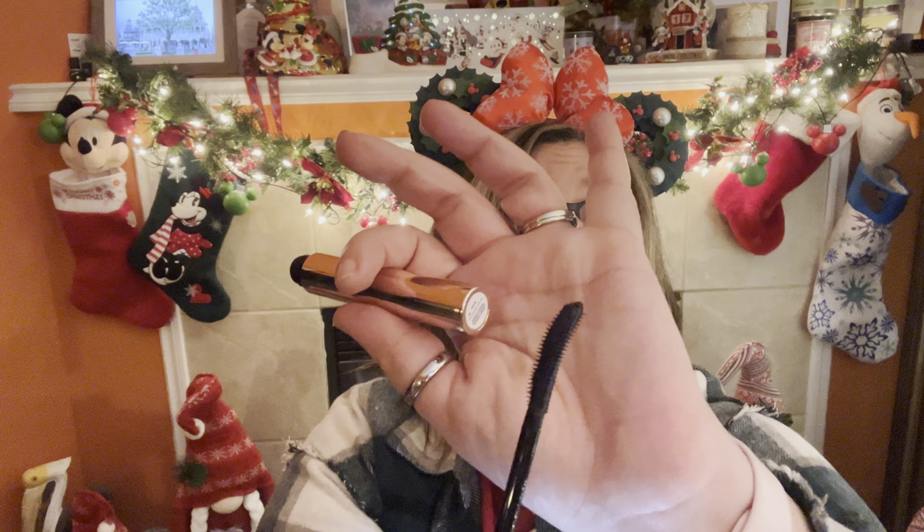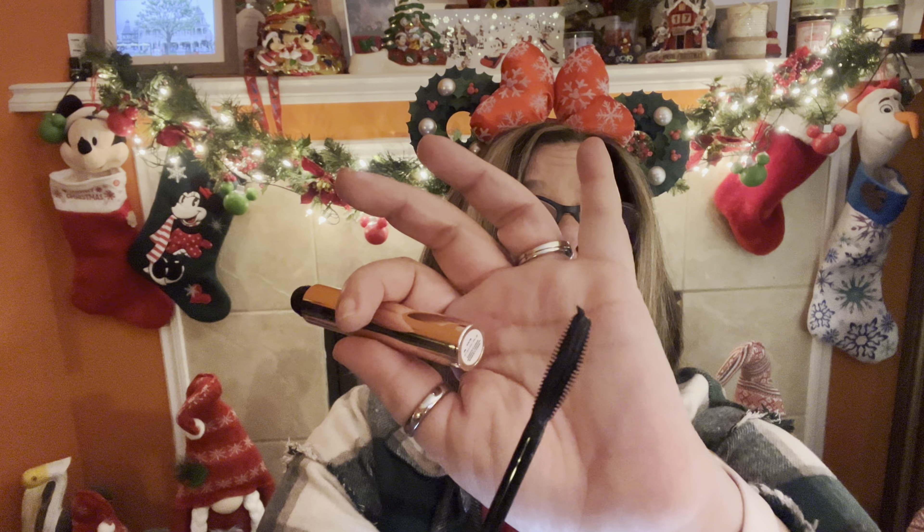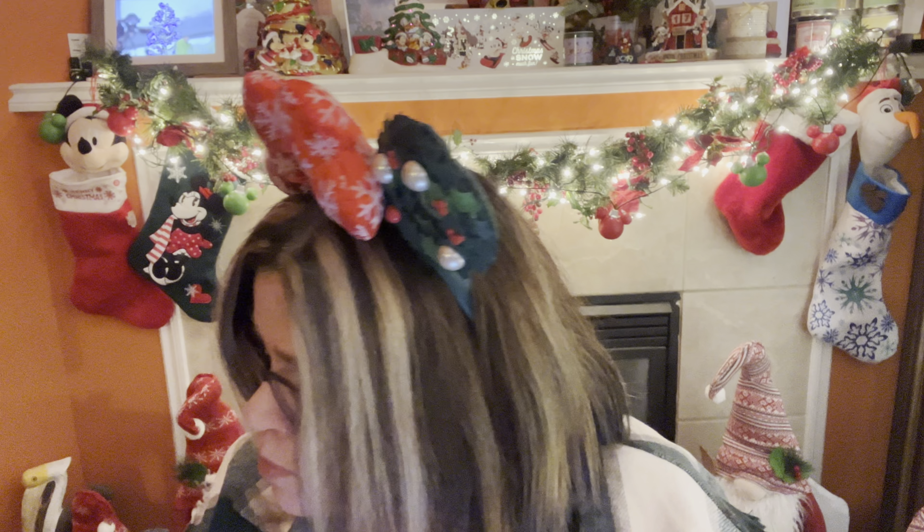I'll show you what it looks like — I'm not going to open it yet, but that's what the tube looks like, and you can see the Iconic London writing on it. That's what the wand looks like — I love the curved wand and the bristles that are not too full. Those comb through really nice.